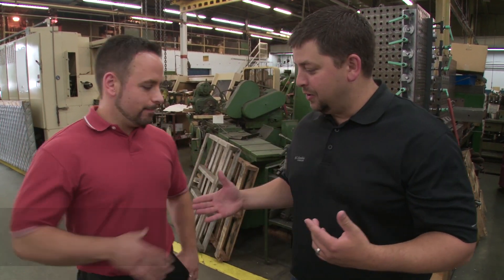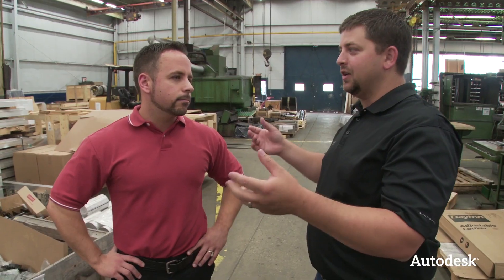I'm here with Ross Eubanks. Ross is one of the project managers here at Federal. Ross, how you doing, man? Good, how you doing? I'm all right. So you've got four different divisions here at Federal — how do you balance all the things that come in with all the things that need to go out?